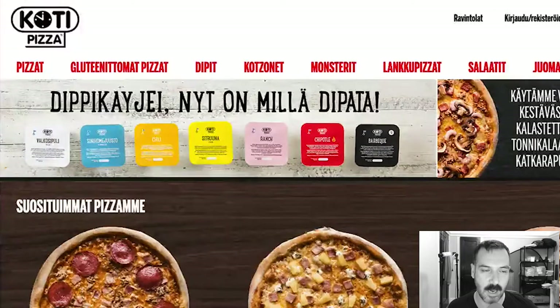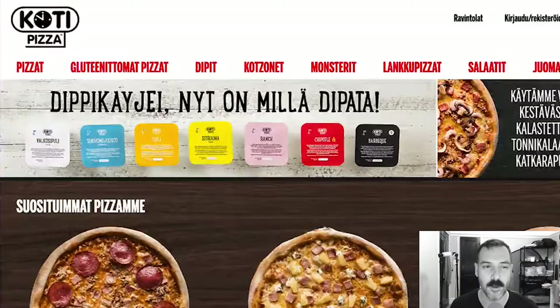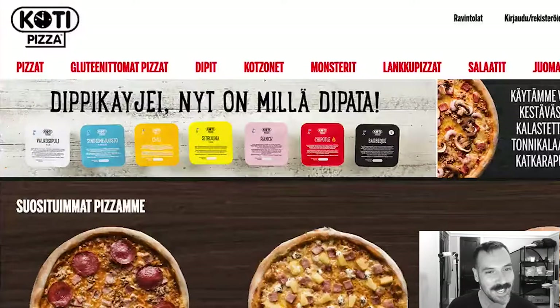There's a little clock in there. So maybe Koti has something to do with time, I don't know. If you know Finnish or know what Koti is, just comment below.